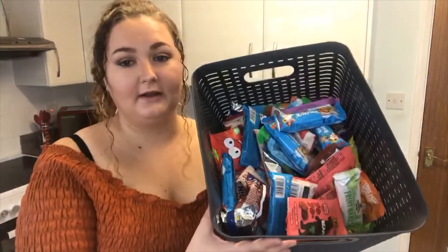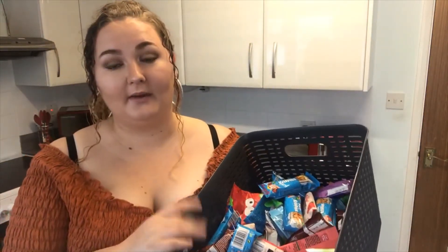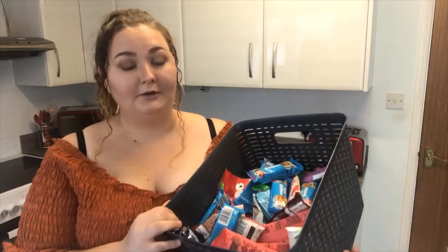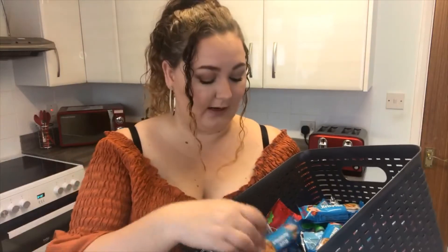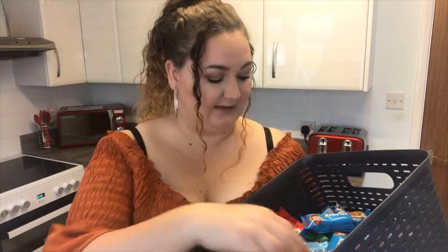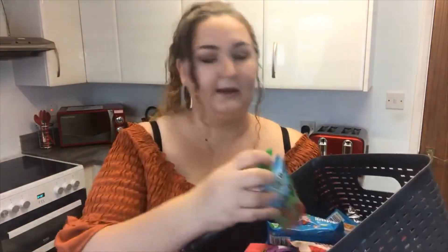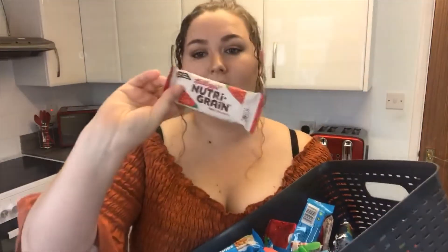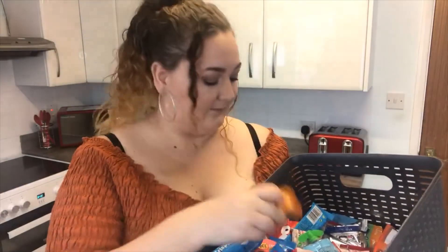We have two snack baskets. The first is the treat snack basket — Bailey can pick one item a day from this. We have things like cereal bars, yo-yo bear fruit snacks, star fruit snacks, go-go squeezes, and nutri grain bars.